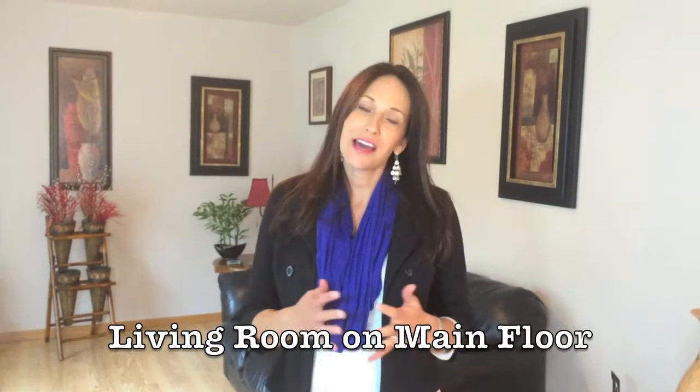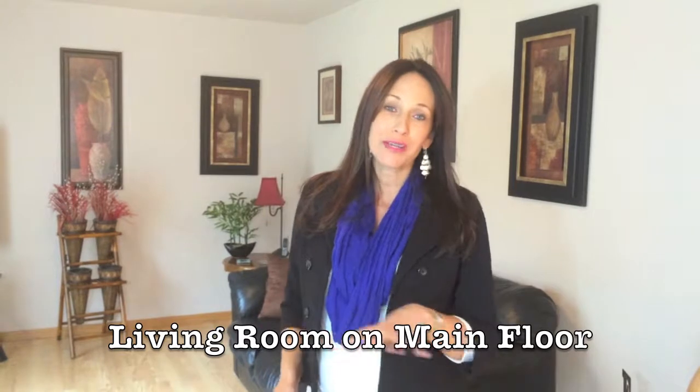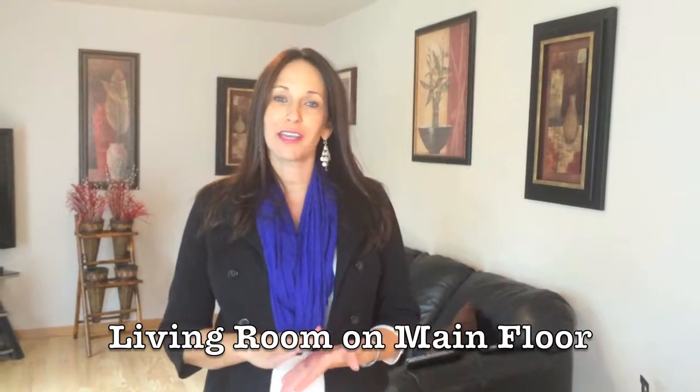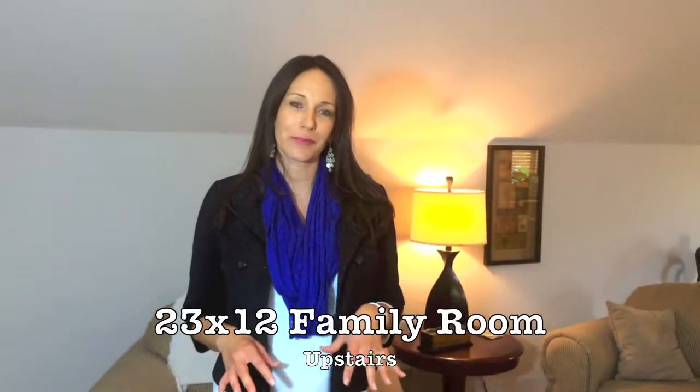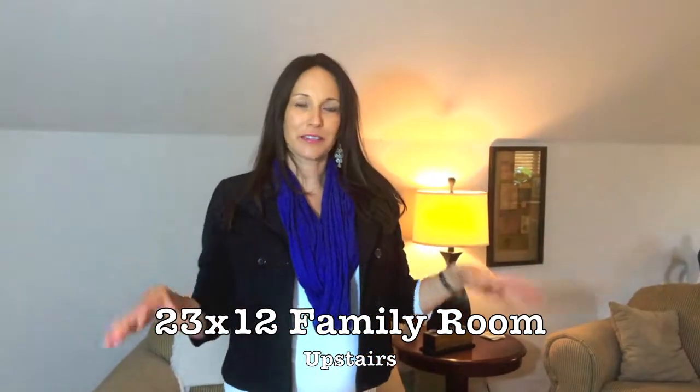In the living room, the sellers have updated the flooring to a beautiful wood laminate floor throughout the rest of the house. The kitchen, dining, back entry, and bathrooms have beautiful ceramic tile, and the other areas have a really nice updated carpeting.